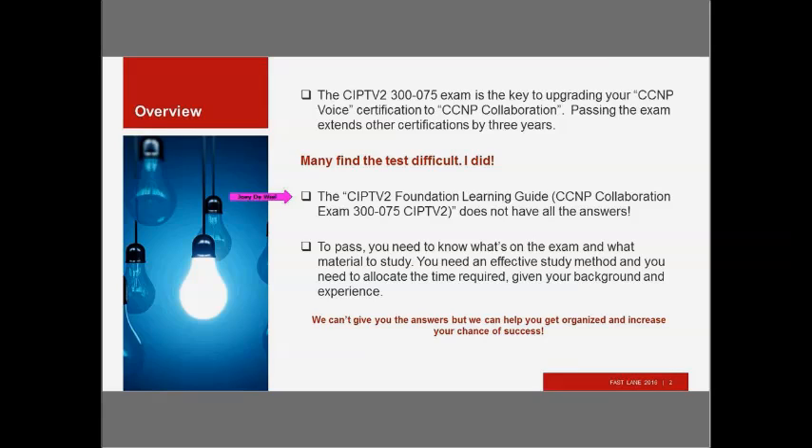The CIPTV2 Foundation Learning Guide — full name: CCNP Collaboration Exam 300-075, CIPTV2 — does not have all the answers. A lot of people think if they buy the Learning Guide and study it thoroughly, they'll be able to pass the exam. That is not the case. I assumed that what was in the CIPTV2 course would be the basis for the questions on the exam, and again, that's just not the way it works.